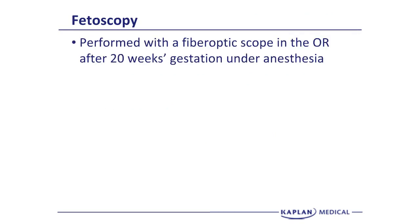The last procedure is fetoscopy, performed with a fiber optic scope in the operating room after 20 weeks gestation under general anesthesia. The scope is going to be larger than a needle, so the likelihood of rupturing membranes is higher and the likelihood of preterm labor is higher.